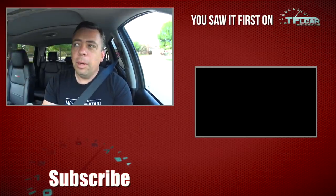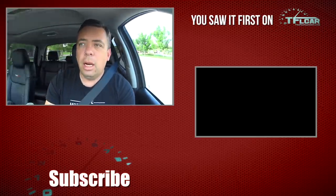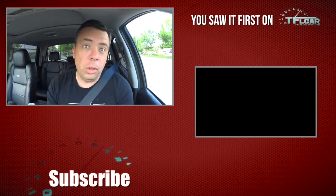I hope we learned a little bit about the new Bronco. Go back to tflcar.com for my news, views, and real-world Ford Bronco and all other car reviews. Thank you.